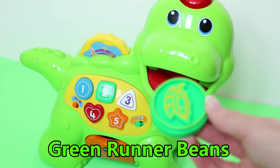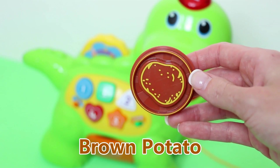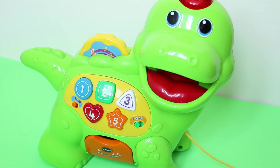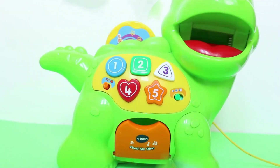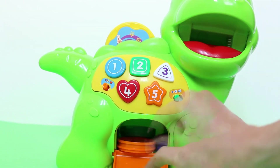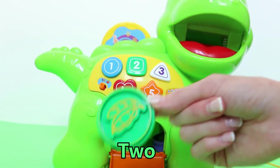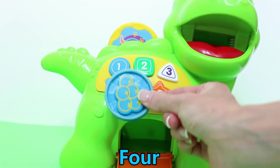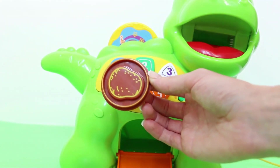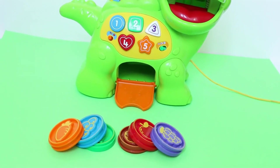Mmm! Green runner beans. Now a potato. There you go, Mr. Dinosaur — are you nice and full up? Let's see how many he's got in his tummy. One, two, three, four, five, six — six bits of food in his tummy! He must be very full up.